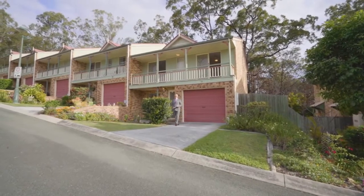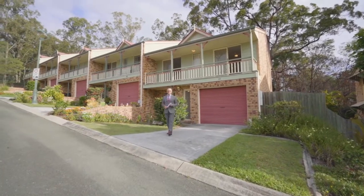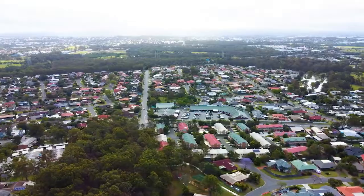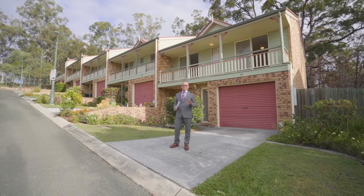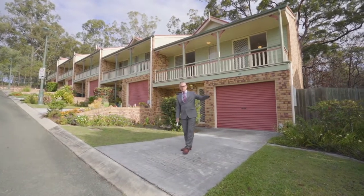I'm excited to present to you this recently refreshed, repainted and re-carpeted townhouse. We're located just across the road from the Belmont Road Shopping Village — everything's there for your daily needs: a baker, a BWS, a newsagent, the Belmont Tavern.